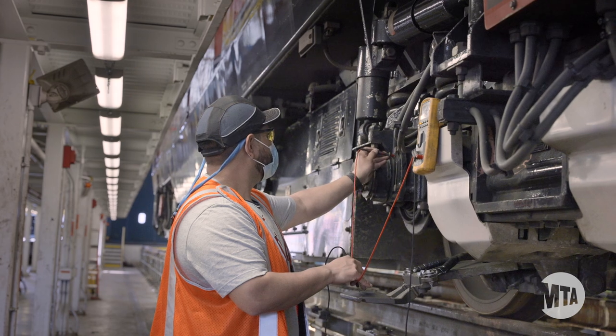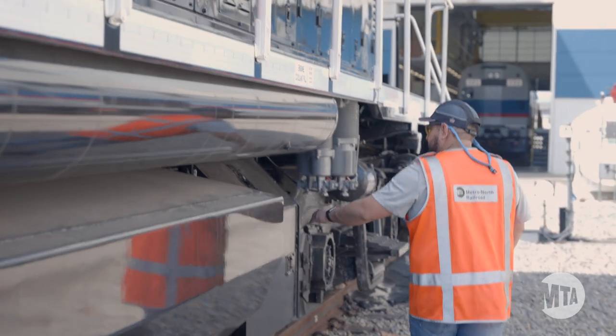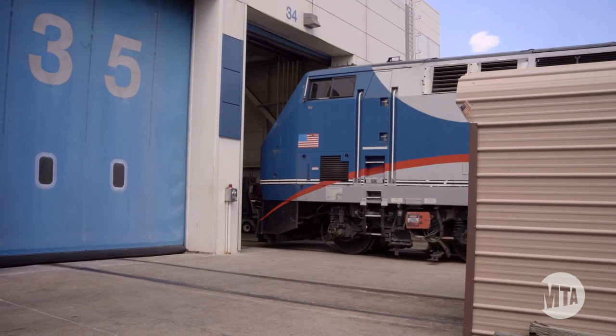As an electrician, our daily objectives are to maintain this equipment. It's changing light bulbs, repairing any wiring, any damage, any sensors, any transformers — anything that has to do with electronics for the trains.